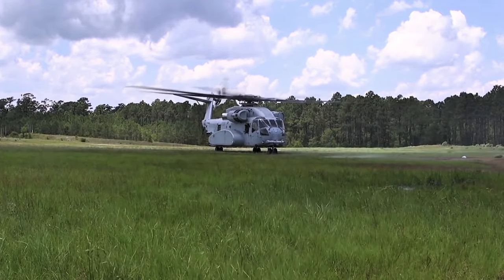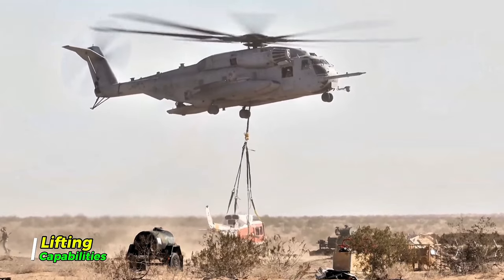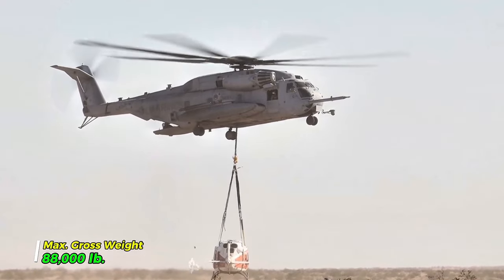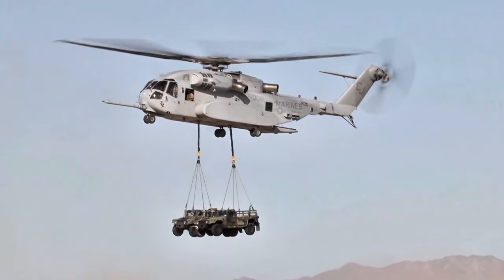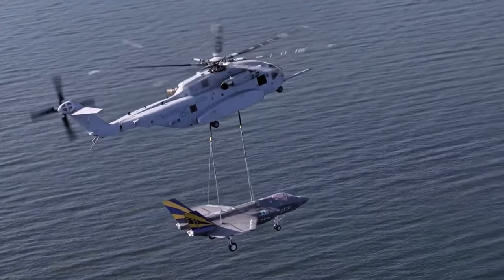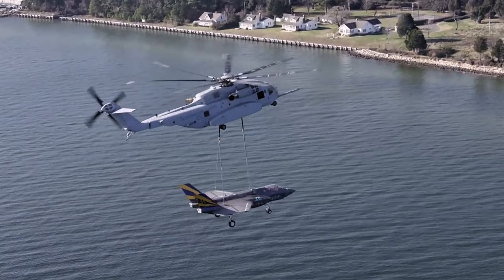One of the standout features of the CH-53K is its impressive lifting capabilities. With a maximum gross weight of over 88,000 pounds, this helicopter can lift more than its own weight in cargo, including Humvees, artillery pieces, and even light armored vehicles. This capacity allows the Marine Corps to rapidly deploy essential equipment and supplies wherever needed.